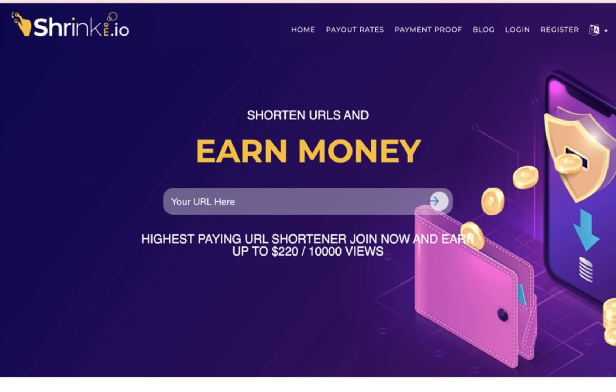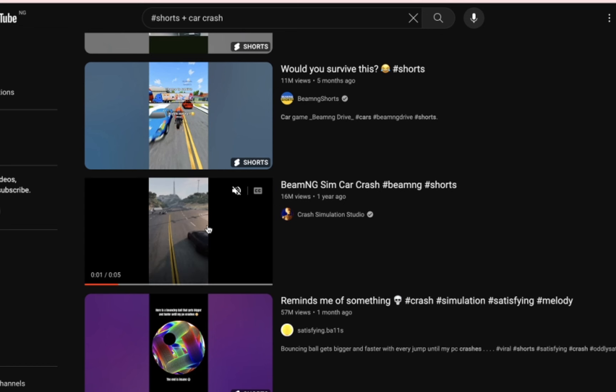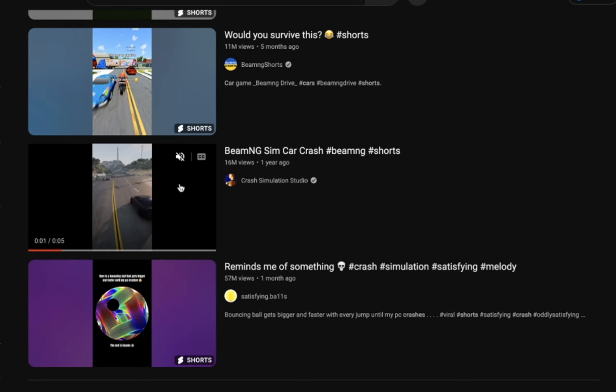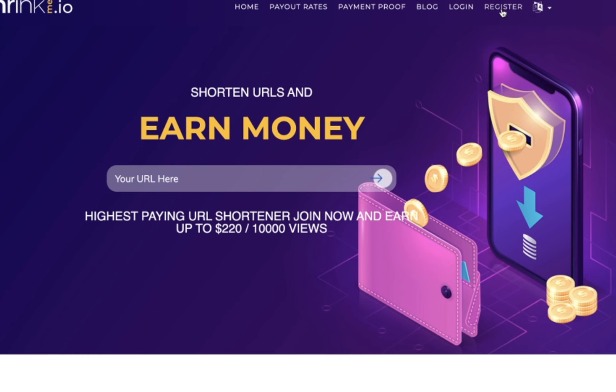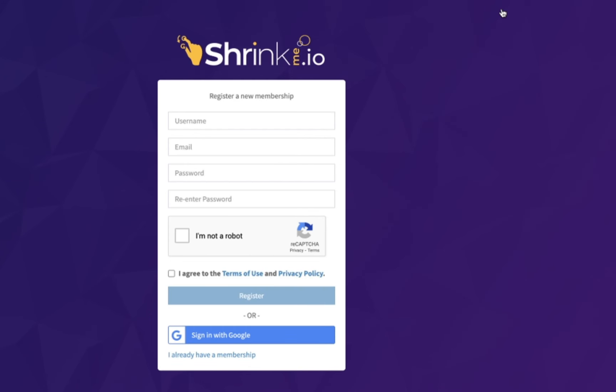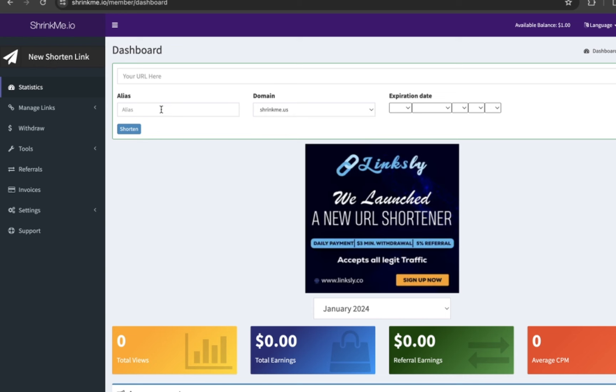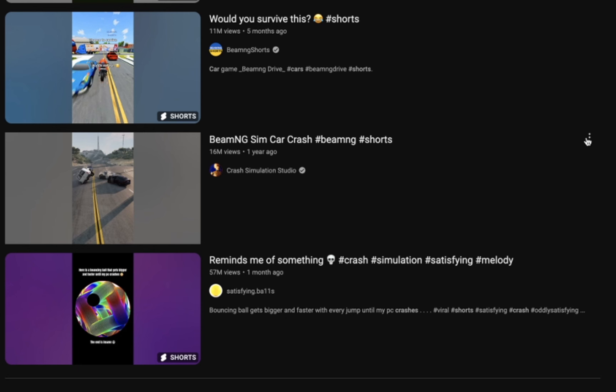Now that we've located the most viral video with 16 million views, go back to shrinkme.io and register for an account. Click on Register, put in your username, email address, and password, re-enter your password, click 'I'm not a robot,' and click the register button. It is that easy. Once you're registered and logged into your shrinkme.io account, click on the 'New Shorten Link' button. Then go back to YouTube.